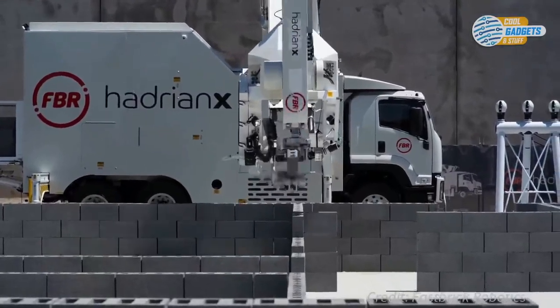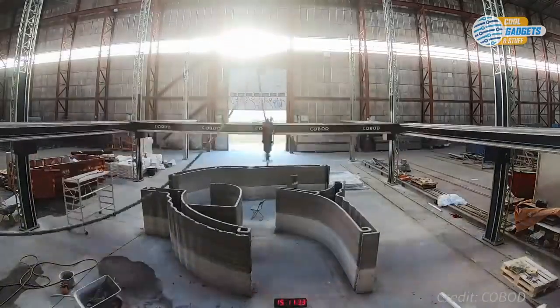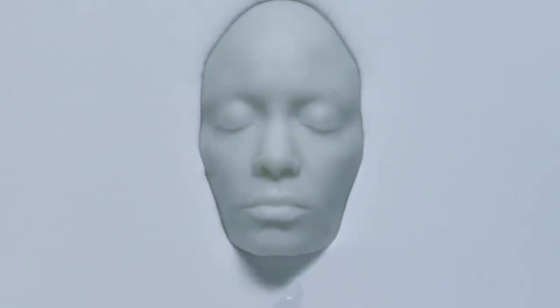This is all part of the fourth industrial revolution, which could bring some major upgrades to your future home and, perhaps, your body. This is from our sister channel, Digital Engine.